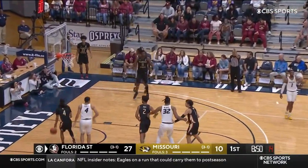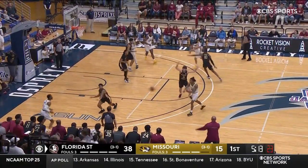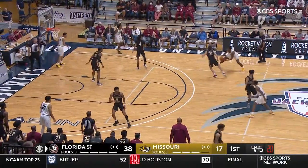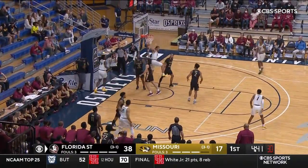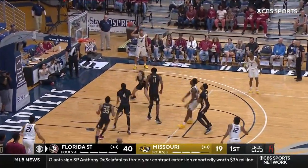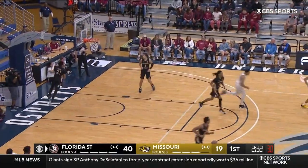Gordon, three. Good hustle by Missouri. Bejoie Gordon leading the attack for Missouri. Davis takes it himself on the left side. Because of that, not having shot blocking, you can't gamble as much on the perimeter. Kobe Brown, left-hand, finds the rim, softened up. Brown gets the shooter's touch.